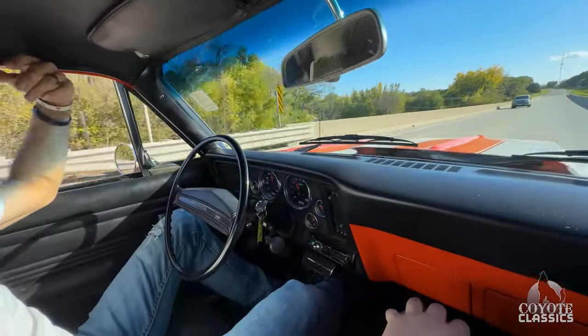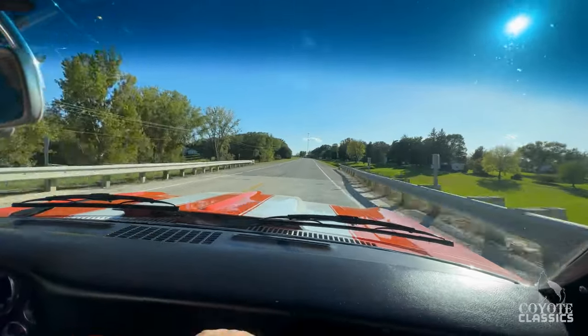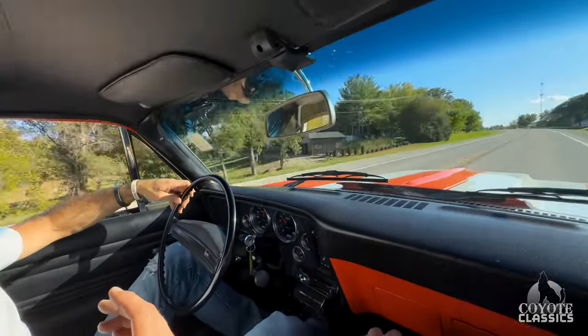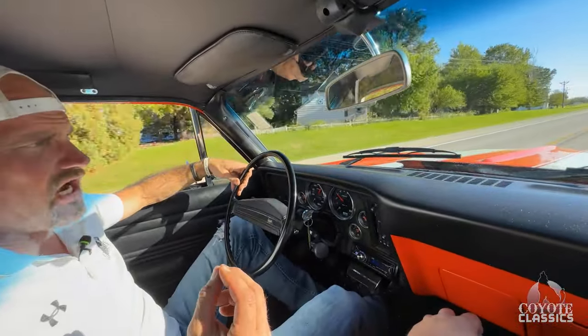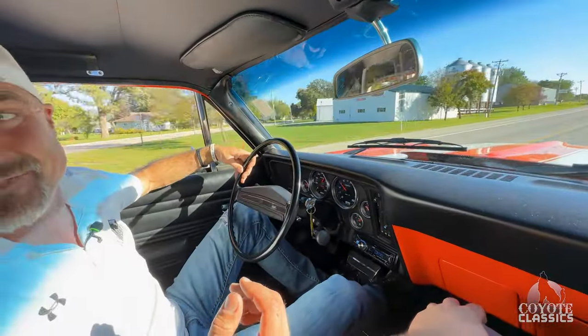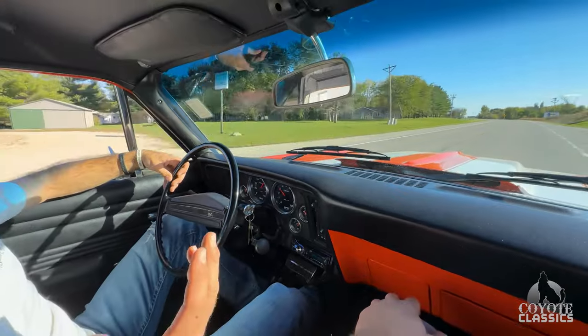Drives perfectly straight down the road. The suspension feels great. We shifted into overdrive at 4,000 RPM. The speedometer is off — it shows we're doing 100, we're probably doing about 85. We are moving pretty good though. We could be doing 100, but here's the thing: it just drives so smooth.